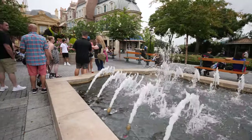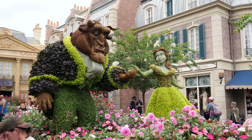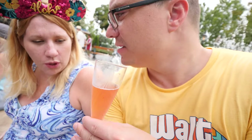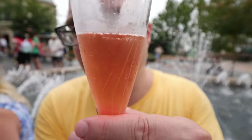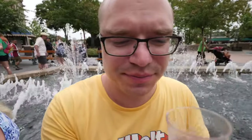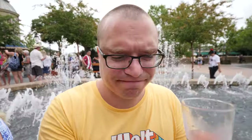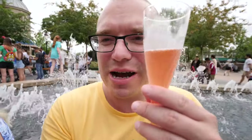Let's also try the Moët & Chandon Rosé — this is basically a rosé champagne. It's a little on the dry side, not super fruity, but it is refreshing because it's still cold. So if you're looking for something more refreshing than just a glass of wine, definitely get a glass of this — it is quite good.